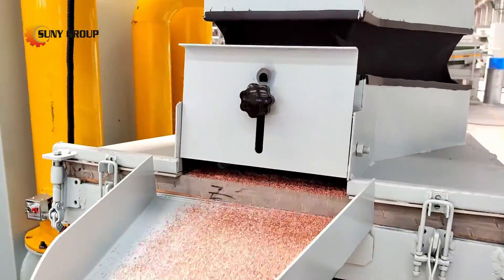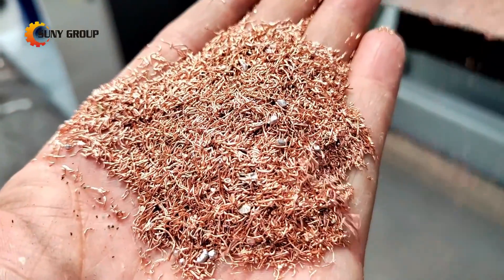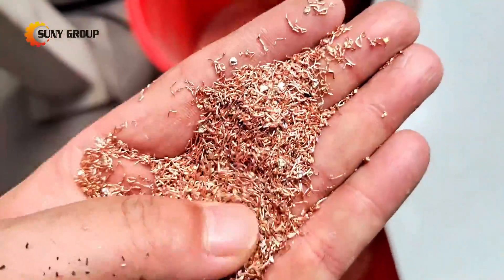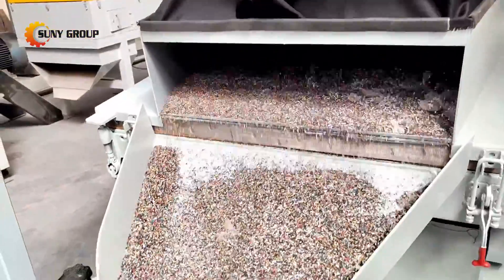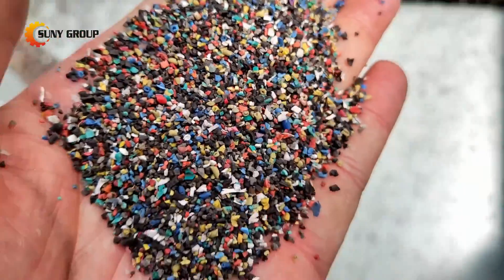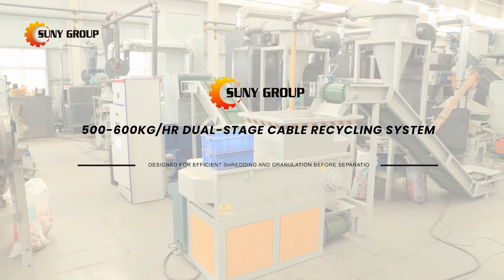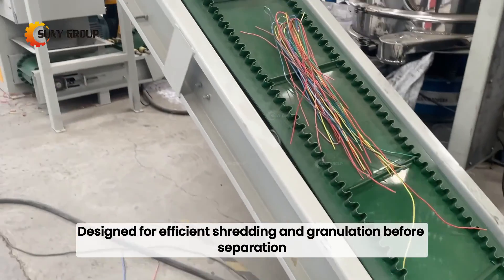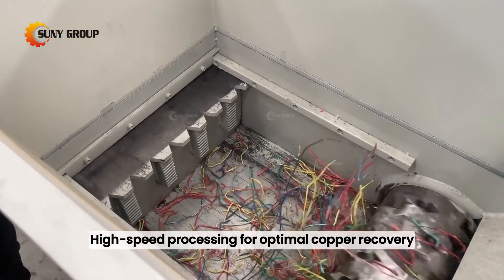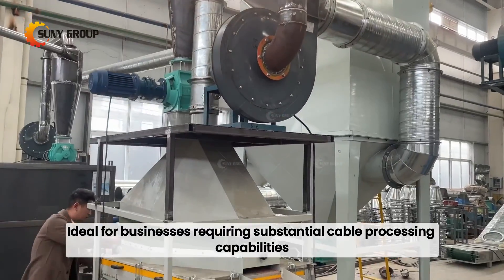500 to 600 kilograms per hour dual-stage cable recycling system, designed for efficient shredding and granulation before separation. High-speed processing for optimal copper recovery, ideal for businesses requiring substantial cable processing capabilities.